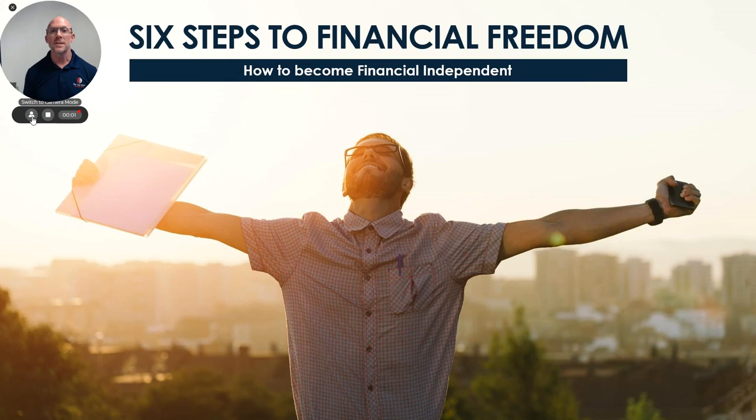Hi, it's Greg Gale and welcome to the Six Steps to Financial Freedom: How to Become Financially Independent. Now, why I'm so passionate about this topic is I graduated college a long, long time ago, and when I did, I had over $150,000 worth of debt.